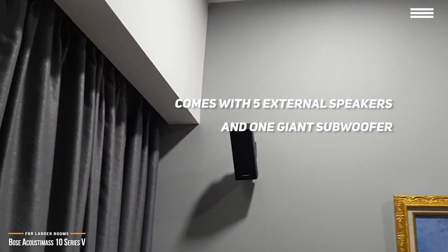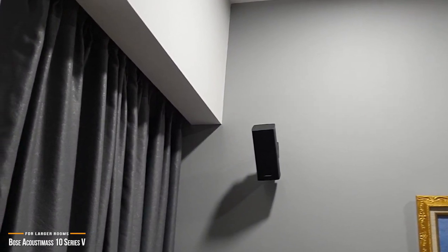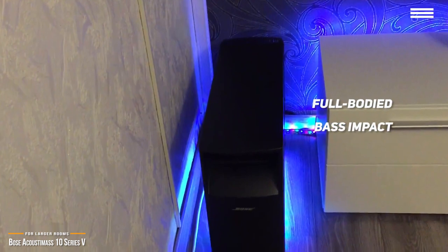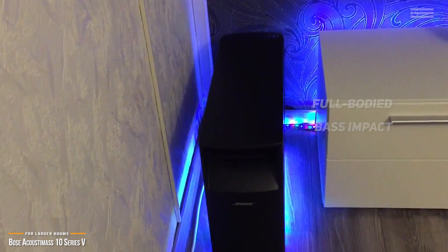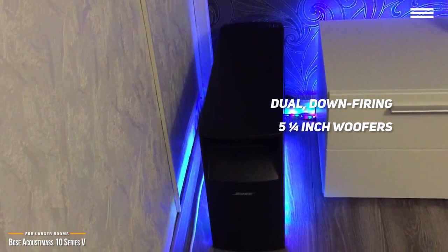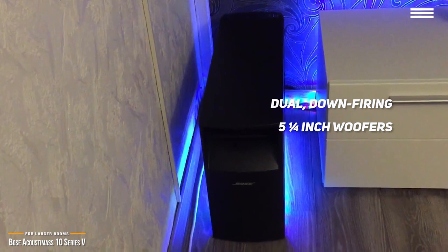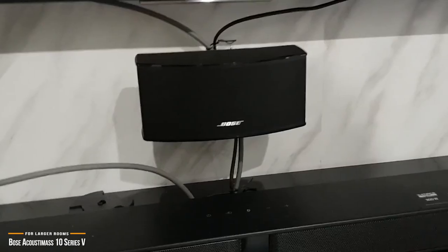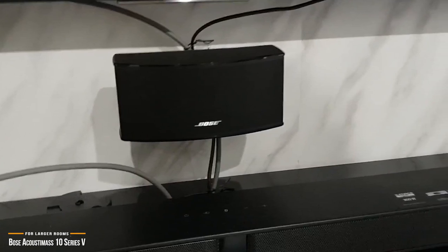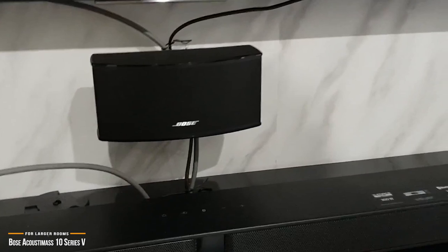The great thing about these Bose Acoustamass speakers is that they're designed to stay out of the way and work their magic unobtrusively. The powered Acoustamass module adds full-bodied bass impact and low frequencies to your movies and music soundtracks with its dual, down-firing 5.25-inch woofers. You can even tweak the module's output with controls for volume and low-frequency effects. Keep in mind you'll need to connect a separate AV receiver or power amplifier to this system through the Acoustamass module, which then connects to all the satellite speakers.